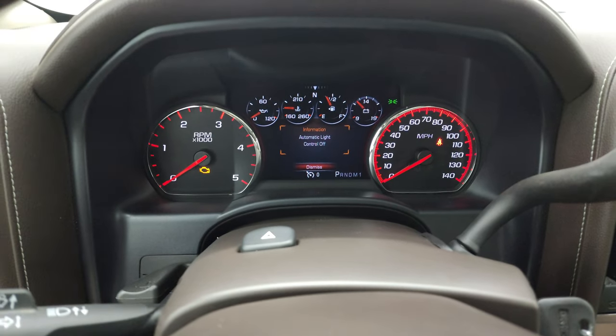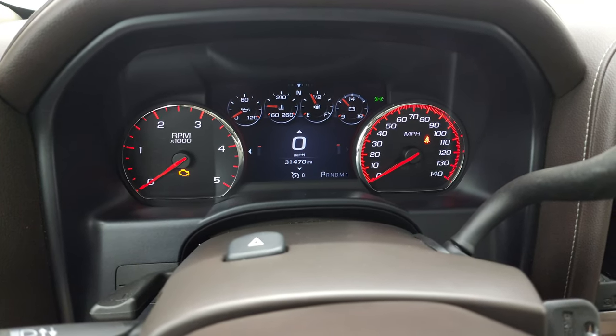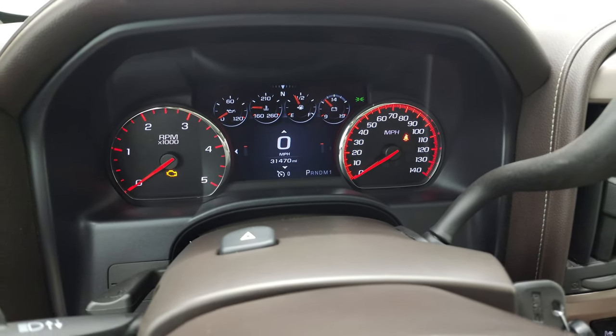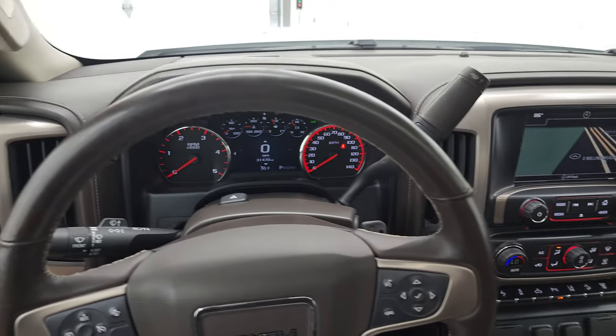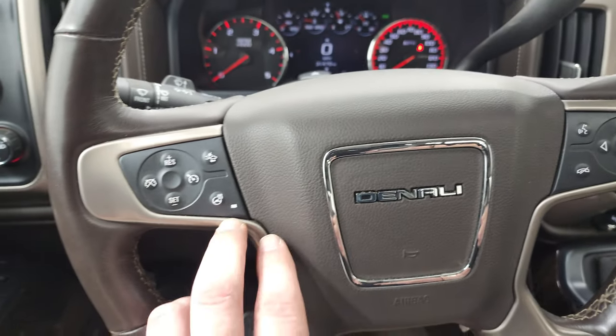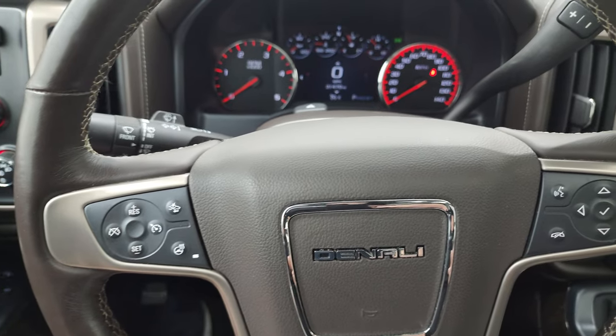You can see that this one has 31,470 miles. You do get a digital speedometer on the LCD display. Instrument cluster is very nice and clean. Comes with the heated leather-wrapped steering wheel. Bluetooth and information center controls on the right, heated steering wheel, forward collision warning, and cruise controls on the left, with audio controls on the back of the steering wheel.